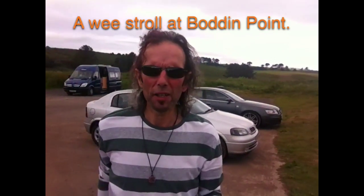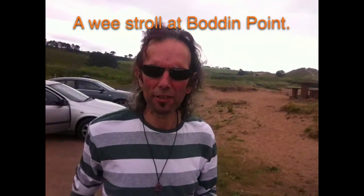Good morning folks. Now then, what's happened here? I've come to the wrong place. I thought I was going to Bodden Point, but I must have missed a turn-off, so I've ended up here at Lunen Bay. It's just started to rain as well, would you believe it? But anyway, I'll go for a little explore of Lunen Bay, maybe hit Bodden Point on the way home. The start of the day, eh? Excellent.